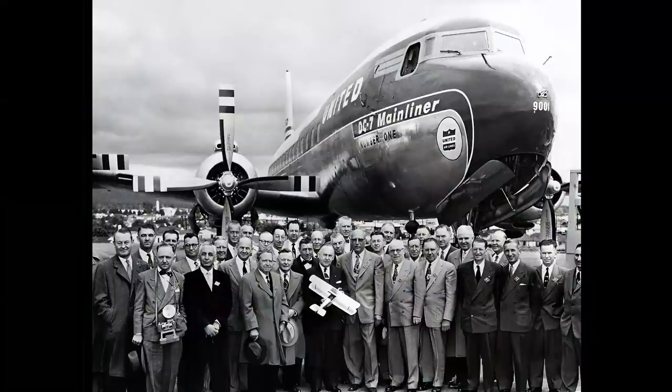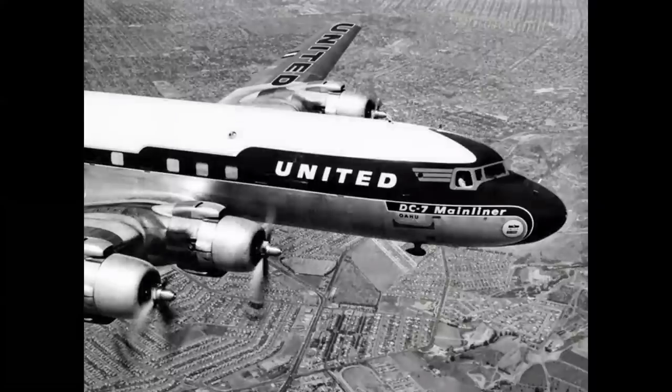The DC-7 arrived in 1953. Here we see the delivery ceremony of the very first DC-7 to launch customer United Airlines — American was the other launch customer. In the center of the group of executives, you see Pat Patterson, United's CEO, holding a model of the Swallow Biplane, the very first airplane United flew. The engines on the DC-7 were 3,400 horsepower R-3350 turbo compound radials — impressive. They gave the airplane a top speed of 355 miles an hour, the fastest of any of the prop liners. But they were problematic; many airplanes would land with one prop feathered, stranded somewhere waiting for a spare engine.